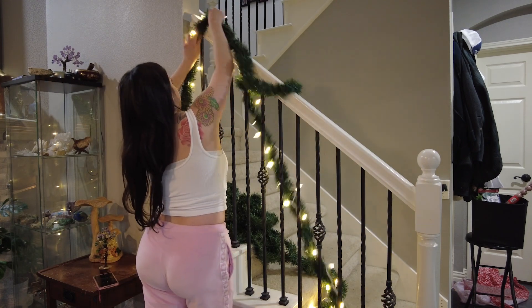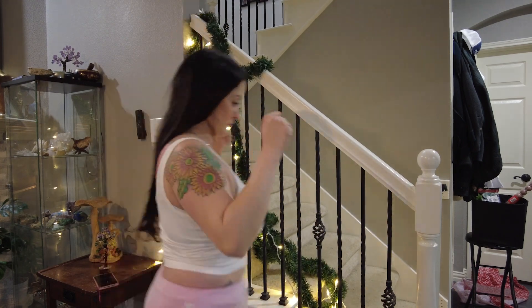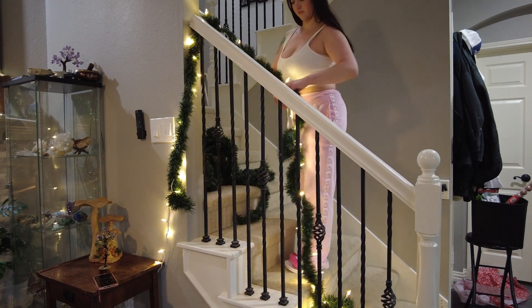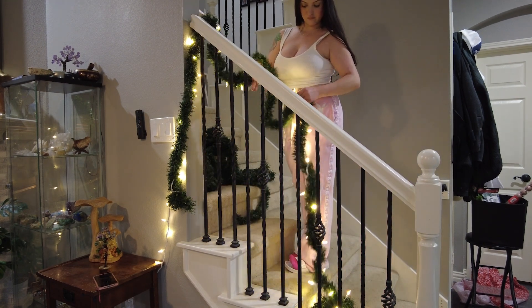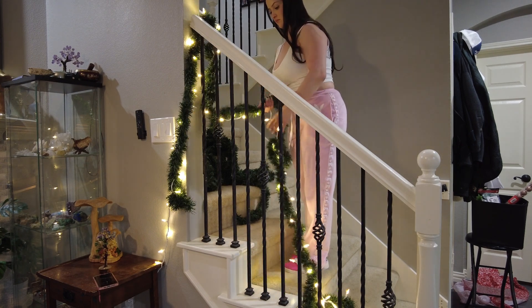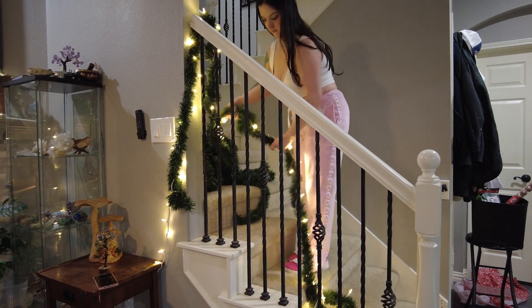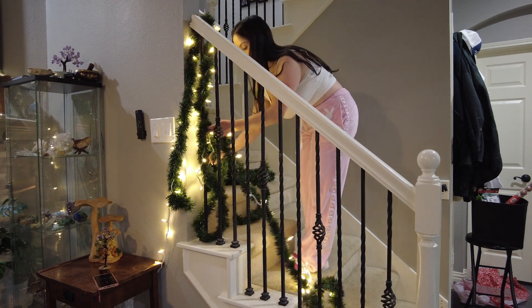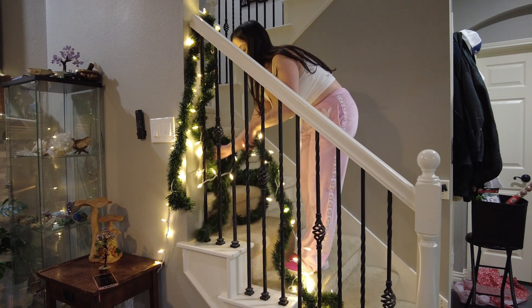Putting up this garland took way longer than it should have and I was obviously struggling to figure it out. And I know people have asked about this, but yes I moved. I just didn't want to talk about it until I was ready because I've learned not everyone is happy for you and I try to protect my peace as much as I can nowadays. I've actually been pretty private about my life lately and I'm really enjoying it.